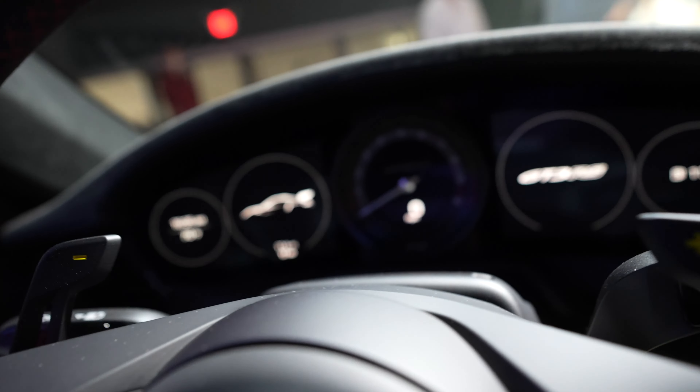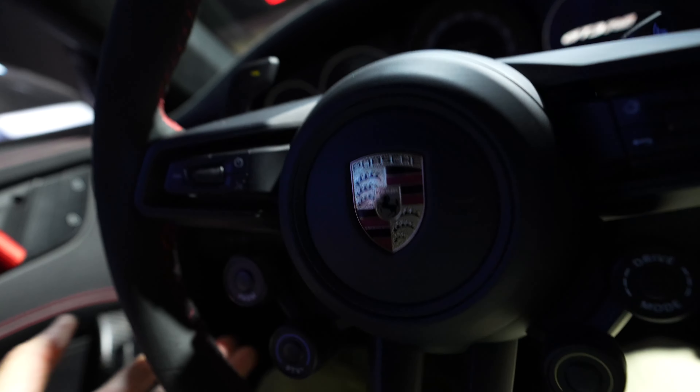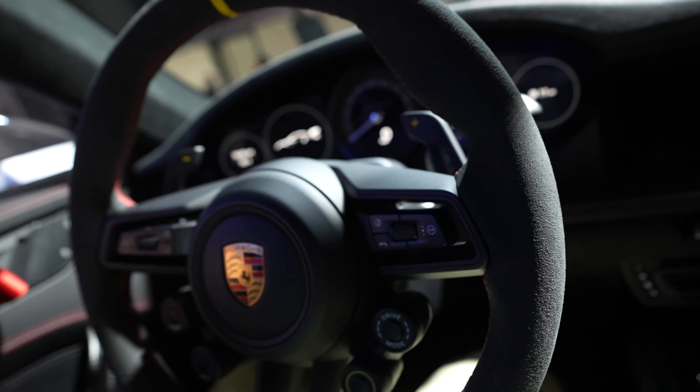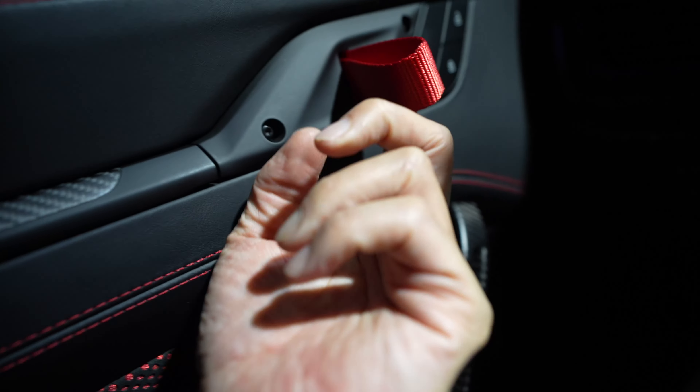Wow, it's tight. Definitely a tighter fit in this car. These seats are non-adjustable except for going forward and backward, but at least the steering wheel can go up and down.